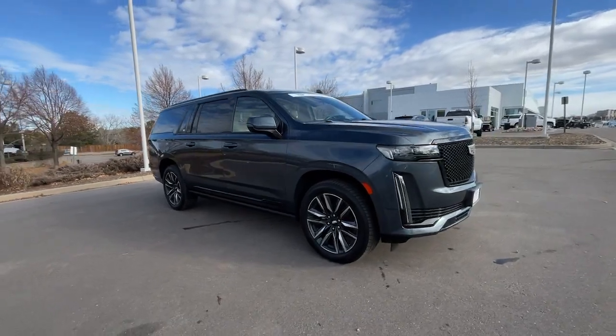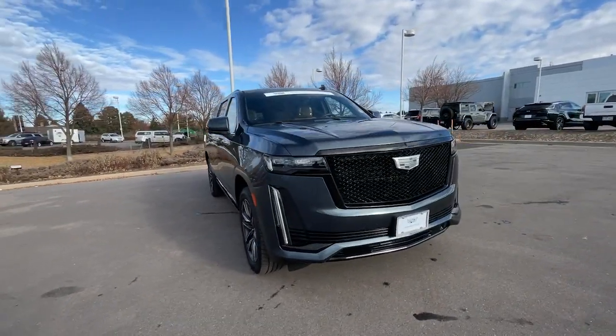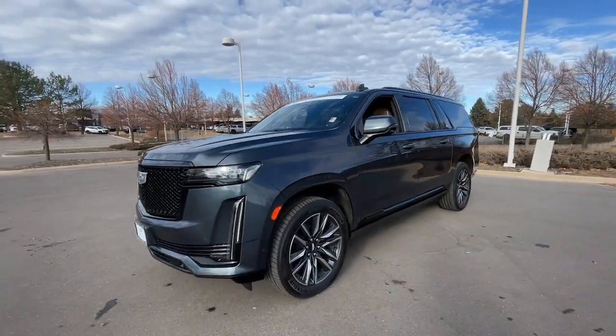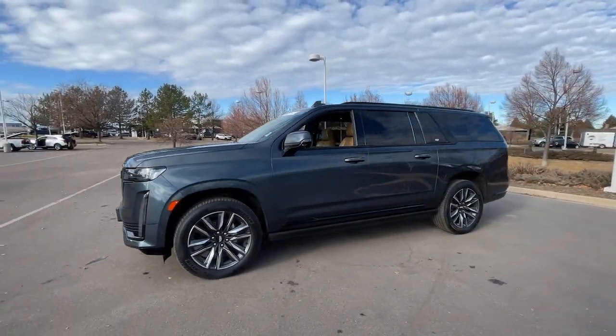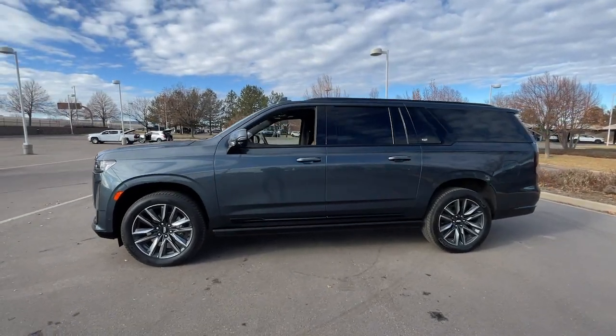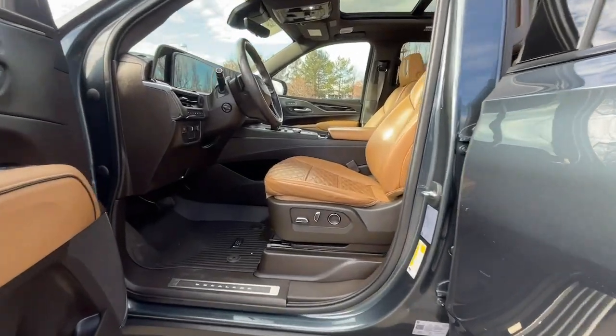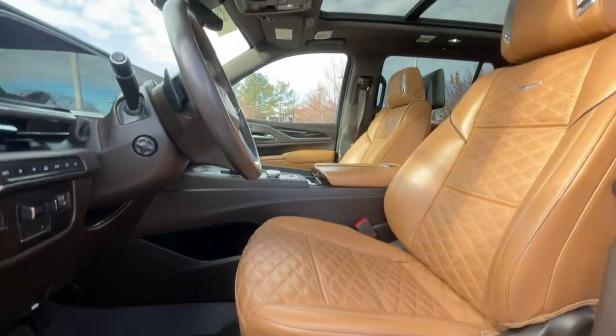These are just some of the great options this vehicle comes with: heated steering wheel, heated and/or cooled front seats, Apple CarPlay and/or Android Auto, wireless Apple CarPlay and/or Android Auto, head-up display, panoramic roof, navigation system, moonroof, keyless entry, and heated driver's seat.